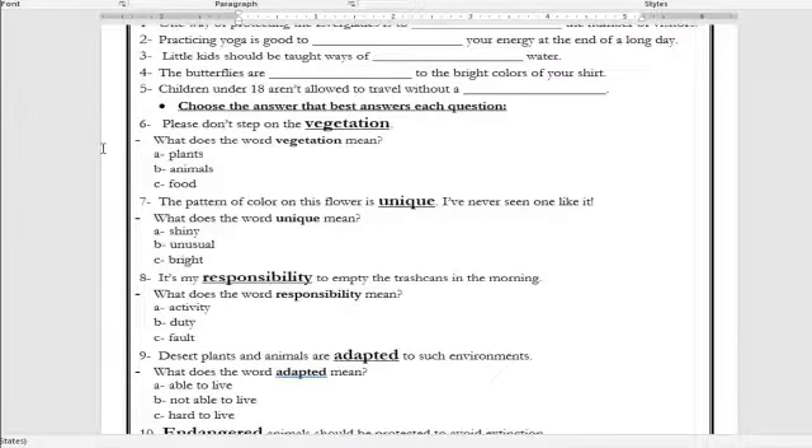Number six: 'Please don't step on that vegetation.' What is the meaning of the word vegetation? Does it mean plants, animals, or food? The correct answer is plants. Number seven: 'The pattern of color on this flower is unique — I've never seen one like it.' What is the meaning of the word unique? Shiny, unusual, or bright? The correct answer is unusual. Number eight: 'It's my responsibility to empty the trash cans in the morning.' What is the meaning of the word responsibility? Activity, duty, or fault? The correct answer is duty or job.